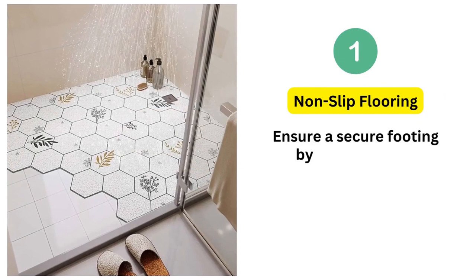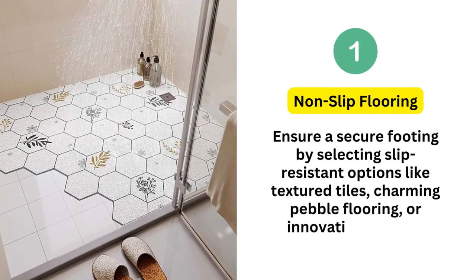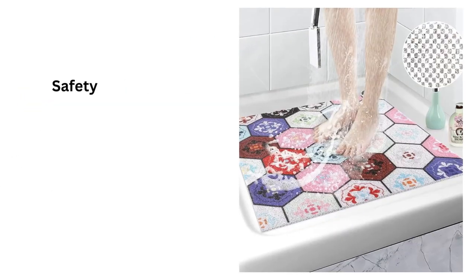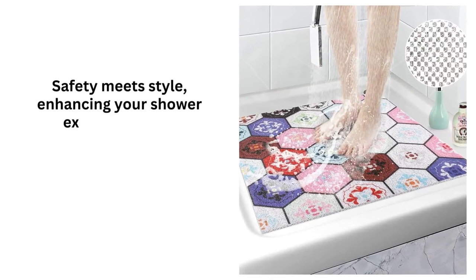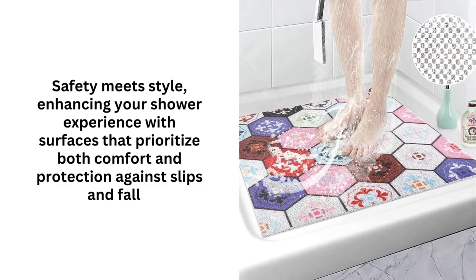1. Non-slip flooring. Ensure a secure footing by selecting slip-resistant options like textured tiles, charming pebble flooring, or innovative anti-slip coatings. Safety meets style, enhancing your shower experience with surfaces that prioritize both comfort and protection against slips and falls.